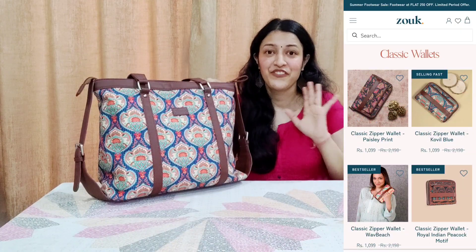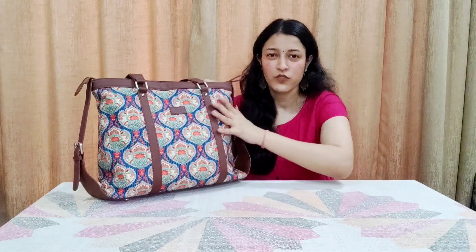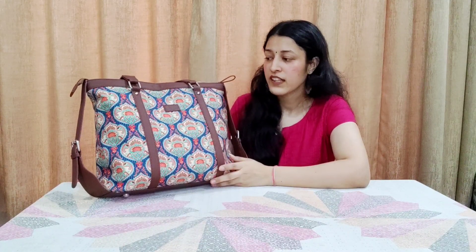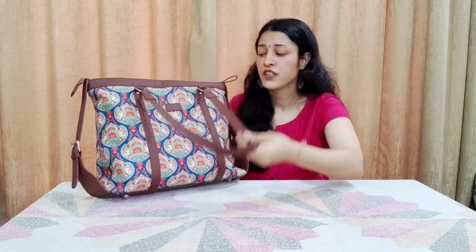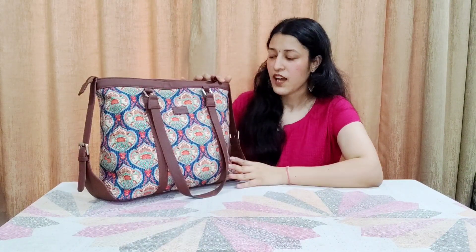Shoulder bags are my favorite. Their material is jute and khadi, and the prints are beautiful Indian ethnic prints — very vibrant. These are handcrafted, cruelty-free, and PETA approved. The straps are 100% vegan leather, and there's also unique detailing on the side.